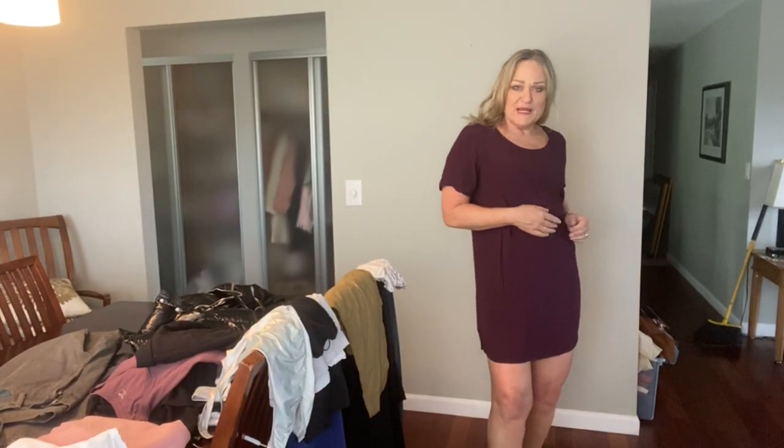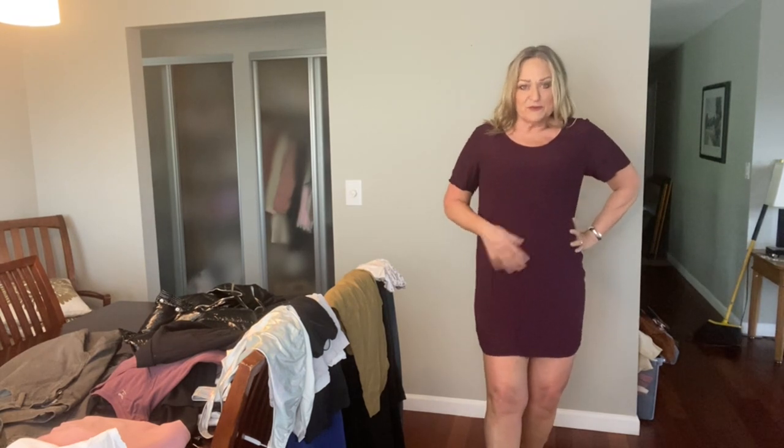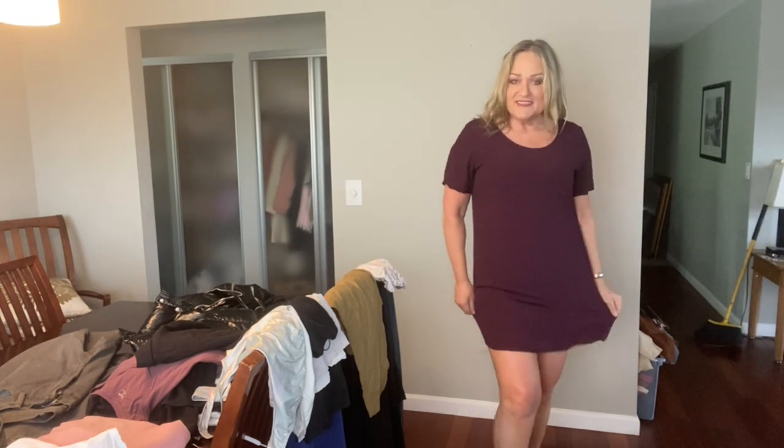Cute little basic day dress. This is from Wilfred Free and it's a viscose — fully lined. You could put stuff over it or whatever. It's just kind of a classic.